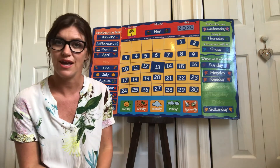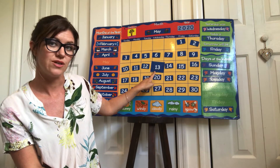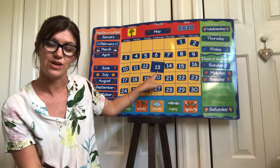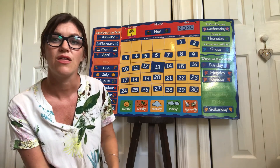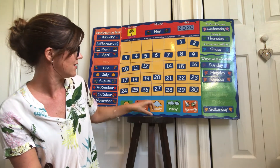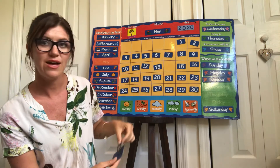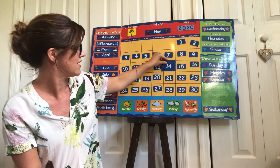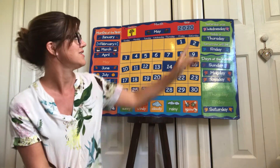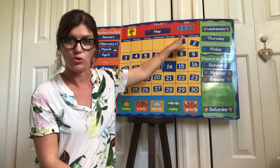Let's have a look at the date, or the number of the day. Miss Teagan did our calendar yesterday and she told us that yesterday was number 13 — the 13th. So what number comes after 13? That's right, number 14. Today is the 14th. So we know that today is Thursday, May the 14th, 2020.